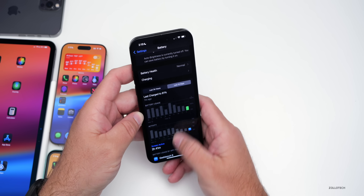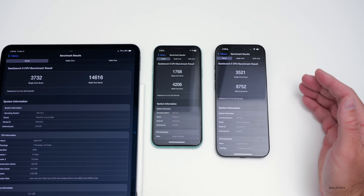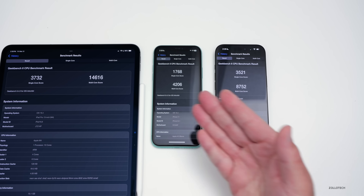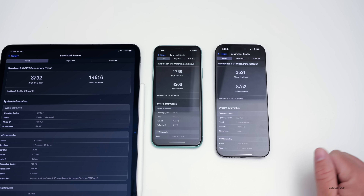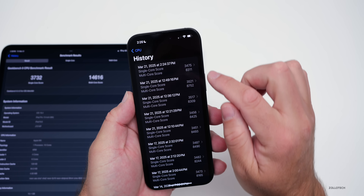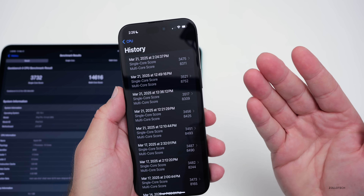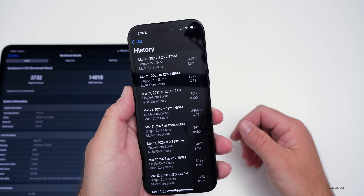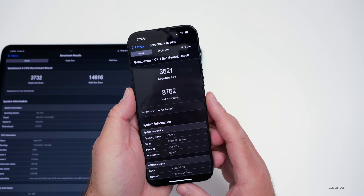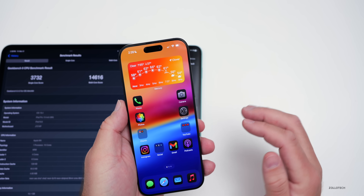Running Geekbench 6 with all devices on iOS 18.4 beta 4 or iPadOS 18.4 beta 4 — the M4 iPad Pro 13-inch, iPhone 11, and iPhone 16 Pro Max — scores are pretty good. The 16 Pro Max typically scores around 8,300 to 8,700 for multi-core and around 3,500 for single-core, well within the margin of error and performing as expected.